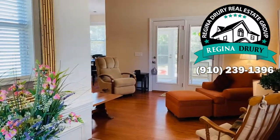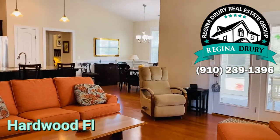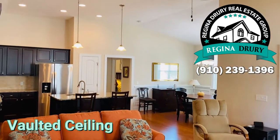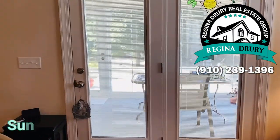When you step inside, you're going to love the natural light. Lots of windows in this home and hardwood floors throughout. Vaulted ceilings make the room seem extra spacious. You're also going to love that this home has a sunroom.